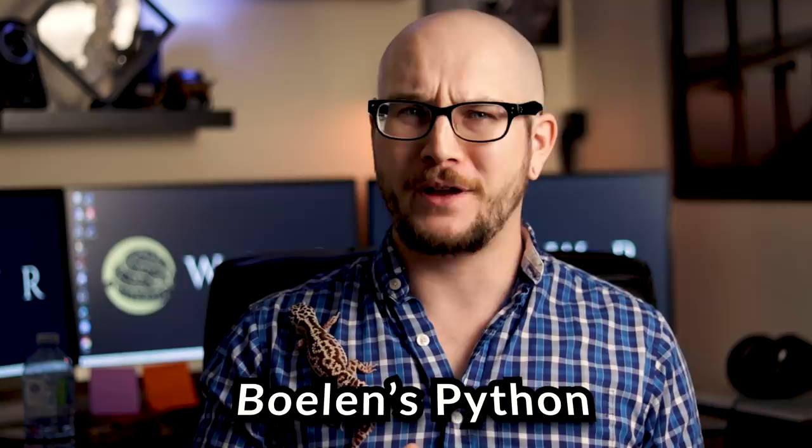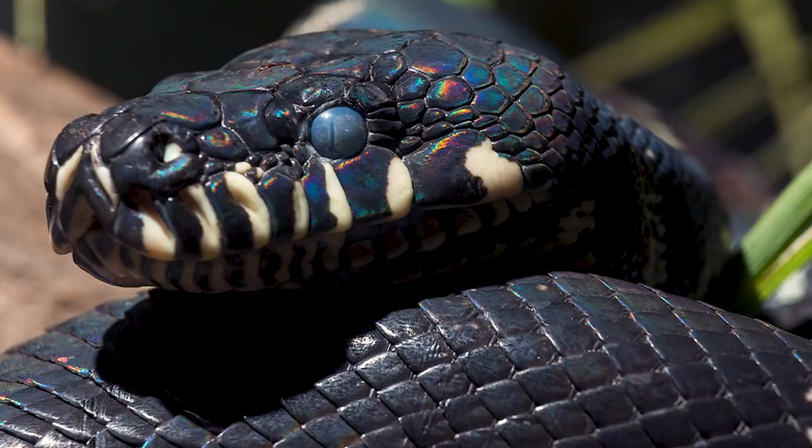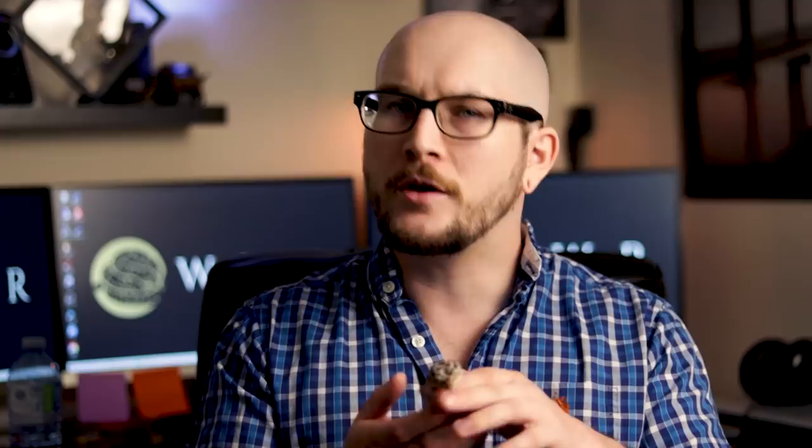Number two: Boelen's pythons. One of the most beautiful and majestic looking snakes there are. These guys are black and extremely iridescent — if you're not sure what that means, it means they look like a rainbow under sunlight, like staring at a pool of oil in the sun. They're black with a little bit of white in their face, and they spend most of their time in the trees — that arboreal factor is something a lot of people really like. These guys have a cool factor that most other reptiles don't.